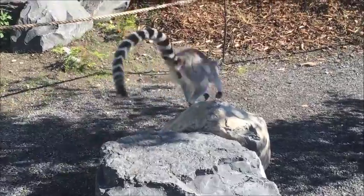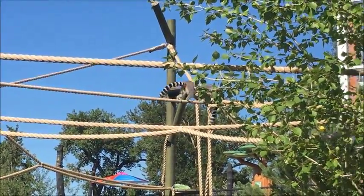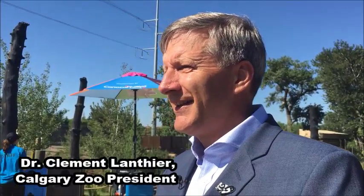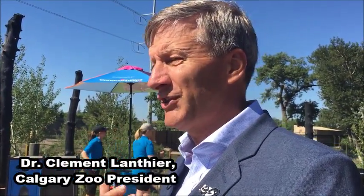These animals can run around, climb on ropes, even touch you — but it's important to give them their space. Just like visiting Penguin Plunge, I think Calgarians are now becoming familiar with Penguin Plunge. It's very immersive. You're in the space, not far from the animal. It's going to be very similar with the lemur.